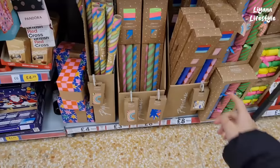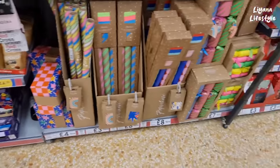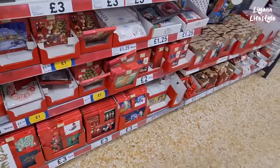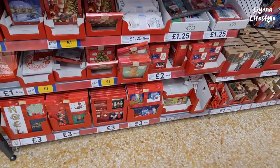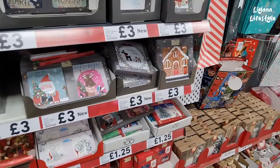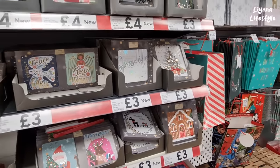These come with ribbons as well, and then you've got matching gift tags at the bottom. You've got the gift boxes and crackers — £7 for these ones, this is a six pack. Some cards for £3 at the bottom, others for £2, even £1 here — club price.